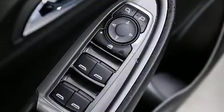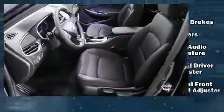Audio features include an AM-FM radio and six well-positioned speakers.